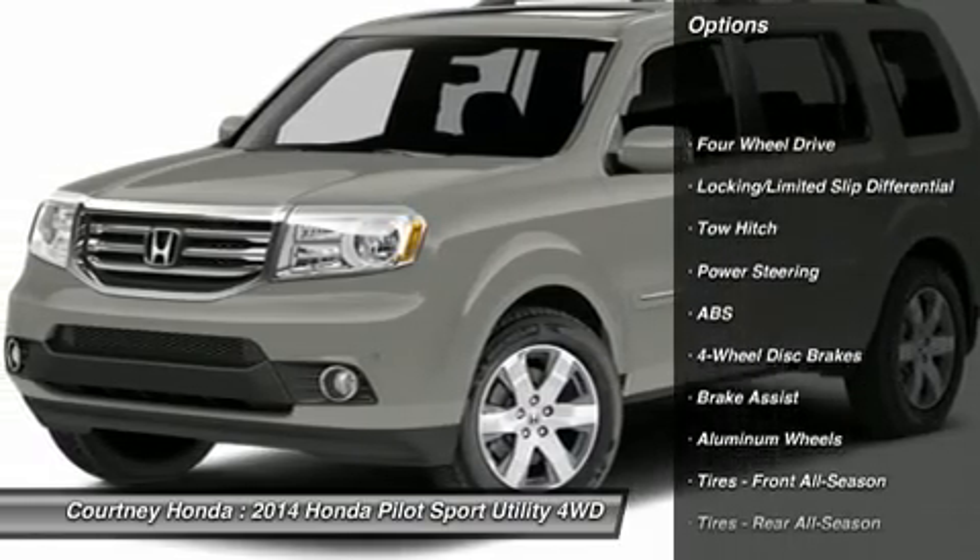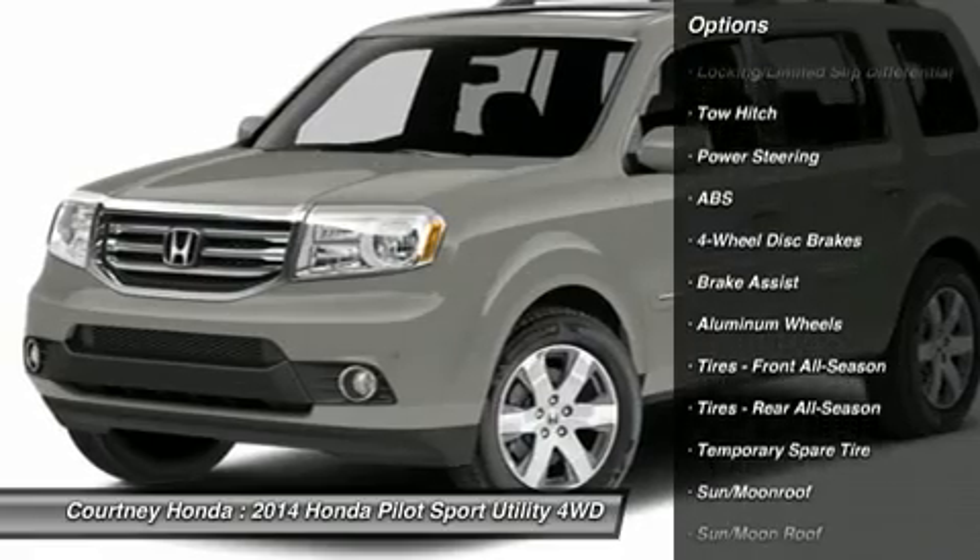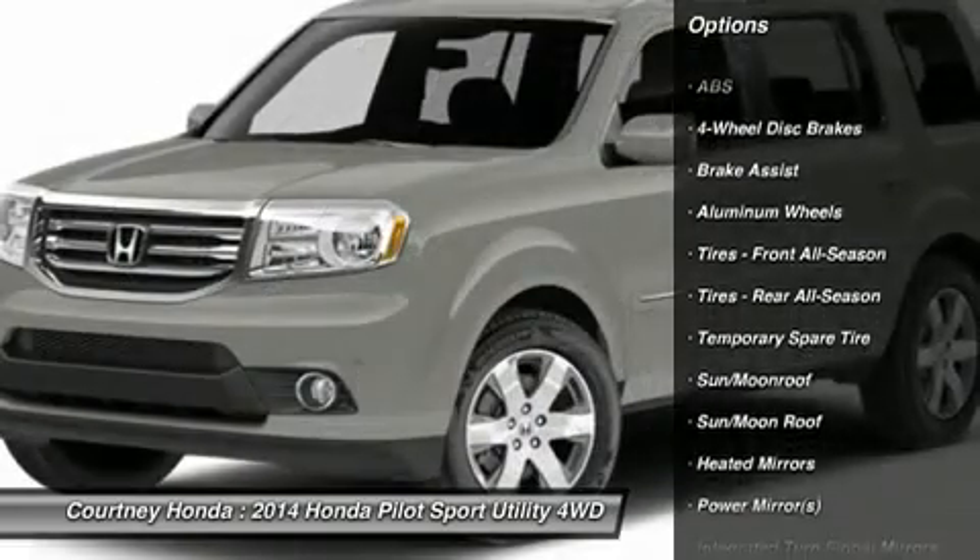Anti-lock braking system. Power passenger seat. Steering wheel audio controls. Power liftgate. Toe hitch.